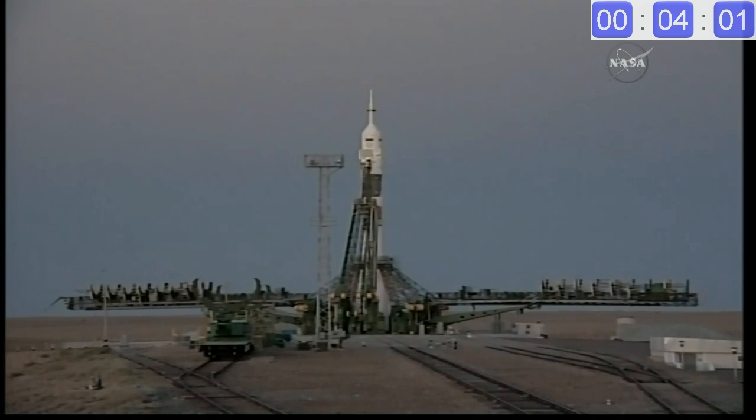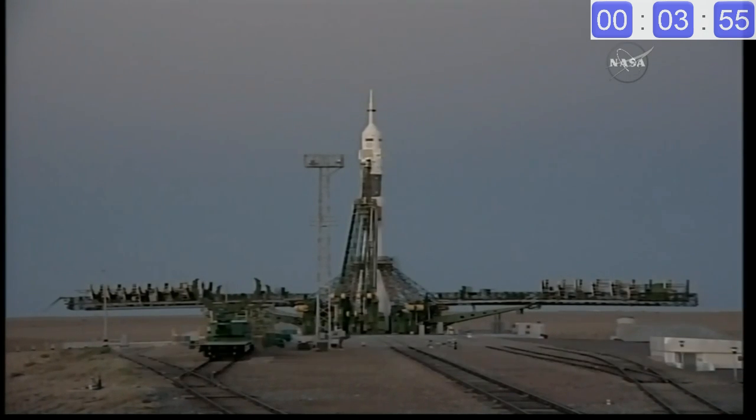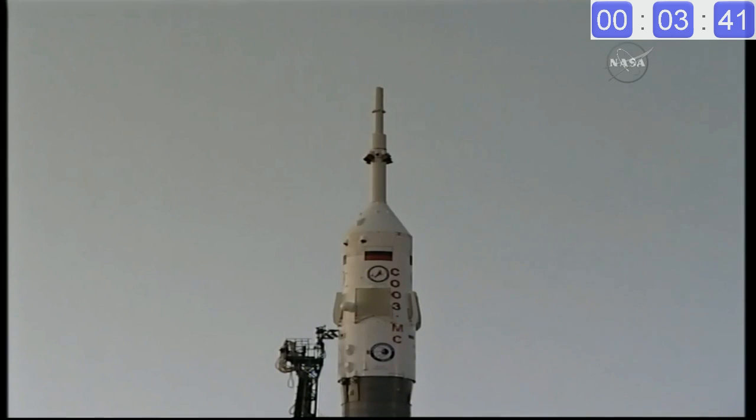It is a real key that they use to transition the launch sequence into automatic mode. We should be hearing reports the range is clear, the Soyuz rocket ready to begin its journey — five minutes and 20 seconds away from launch. Confirm the launch key is inserted.